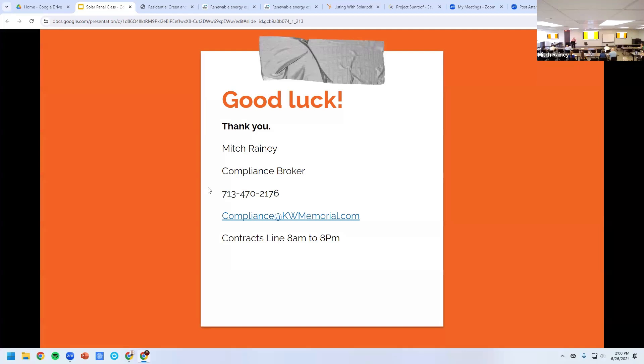If you have any questions, email me — I will do the research and add it to this presentation. Thanks for your time.